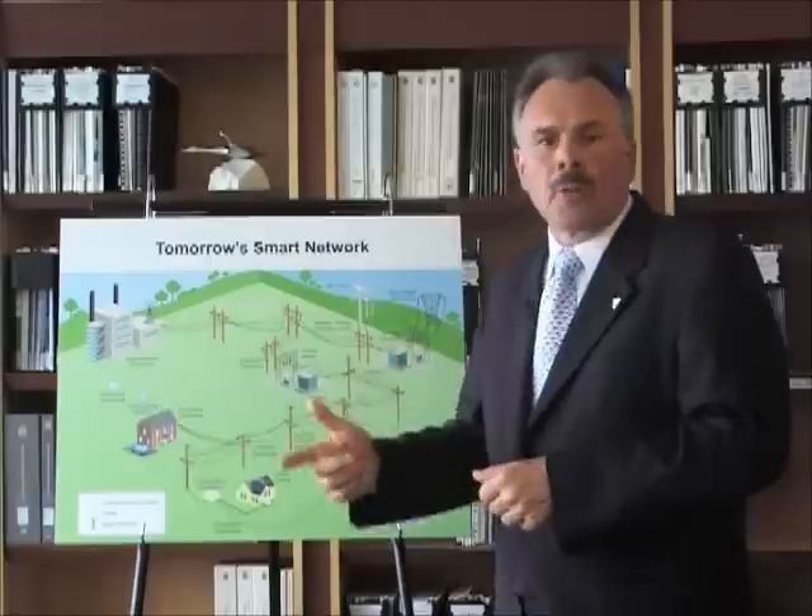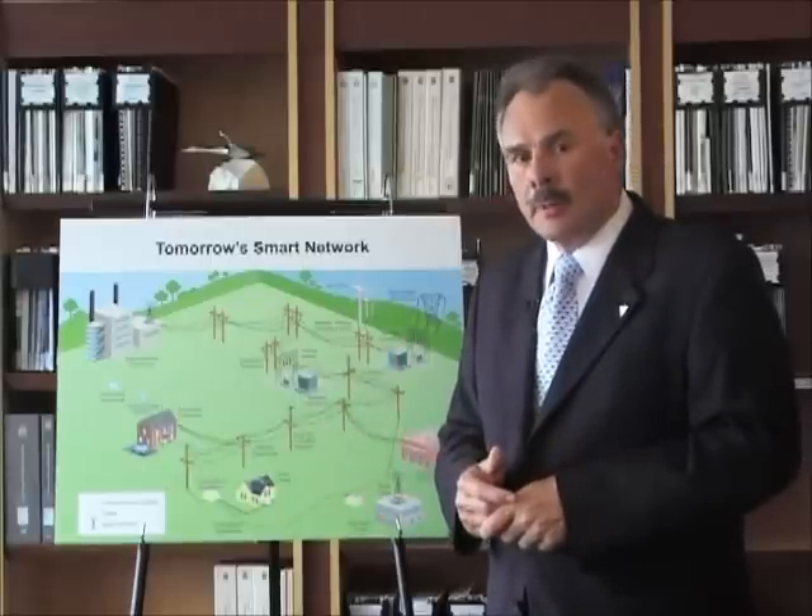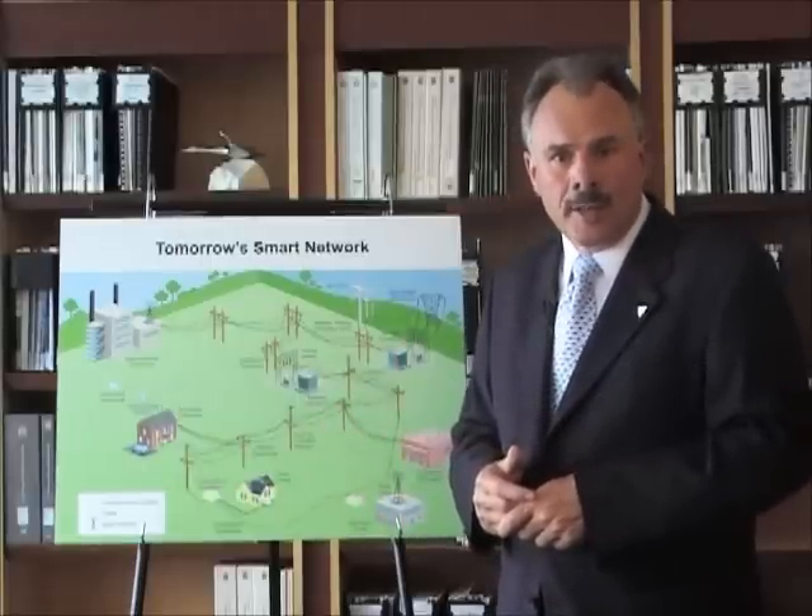You can learn more about this by looking at my report, which is on my website, www.eco.on.ca.